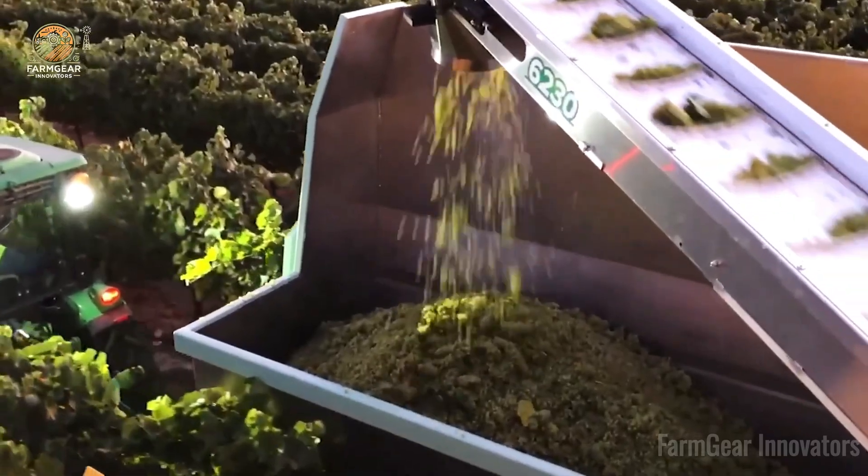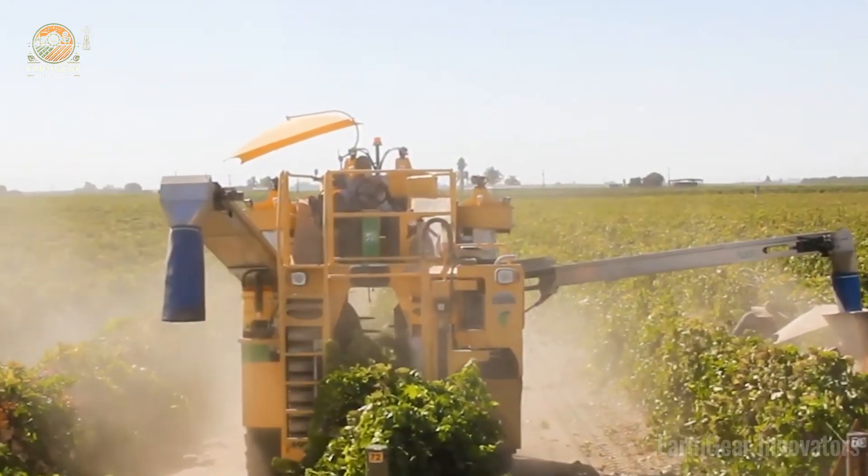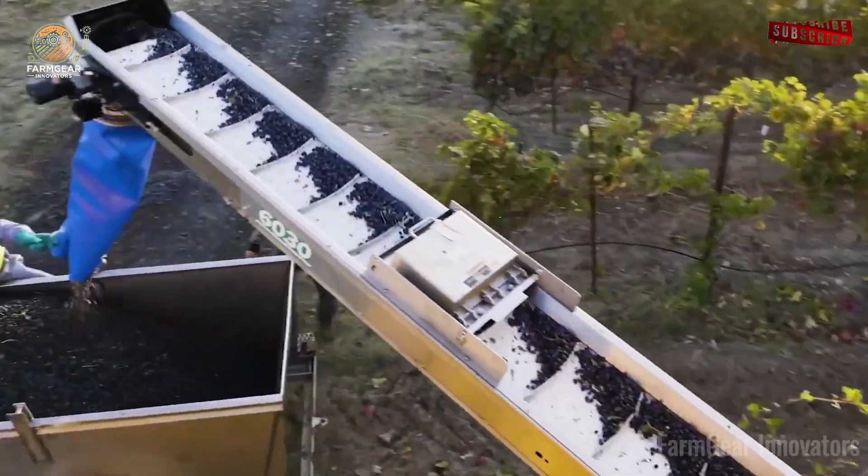The Ultra Air Blast Sprayer mists evenly, reducing waste by 20%. Vineyard owner Theo breathes easy knowing his fruits are safe. Peace of mind delivered.